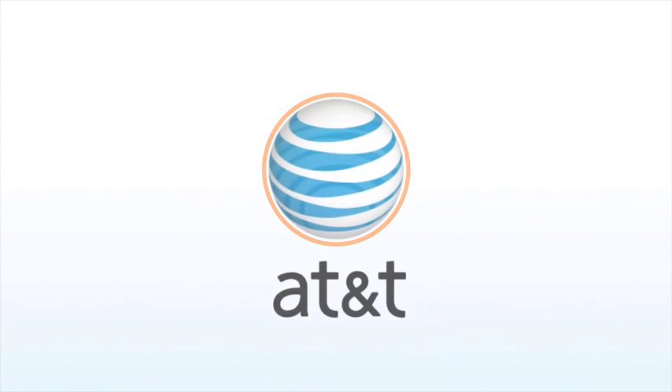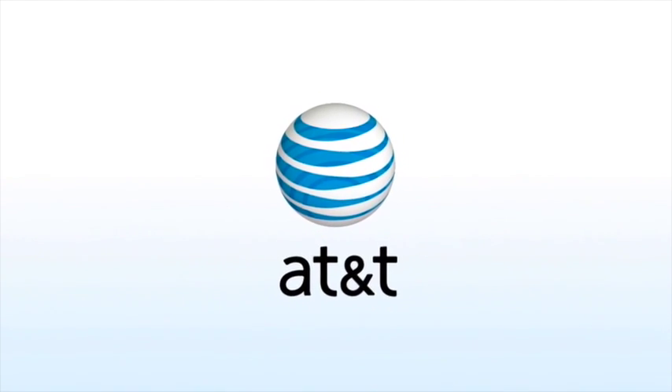Accelerate your business growth. Locate an AT&T fiber-ready building in your market today.